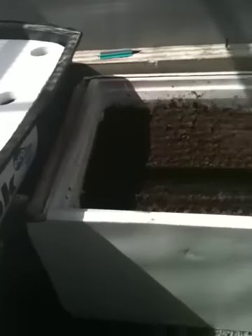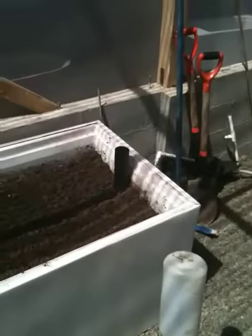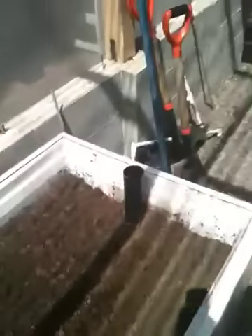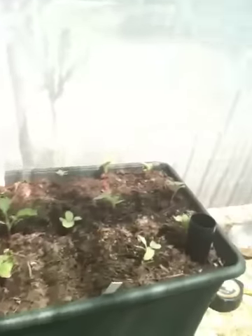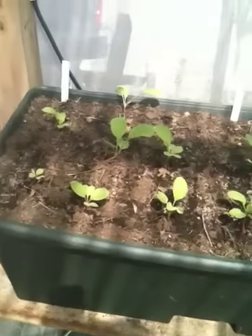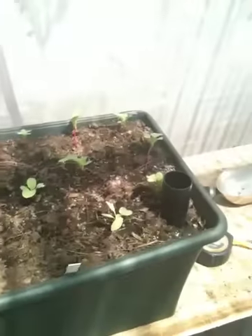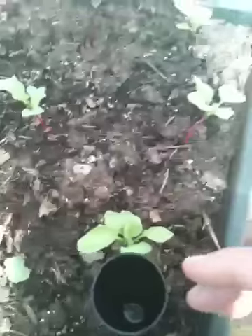I set up this new wicking bed on Friday and I'm looking forward to planting some things in there like garlic and carrots. My other wicking bed, this little one over here, is the one I planted radishes in — that was a week or two ago, I have to check my blog. These are doing nicely; it does a good job of keeping the soil moist with the little watering system.